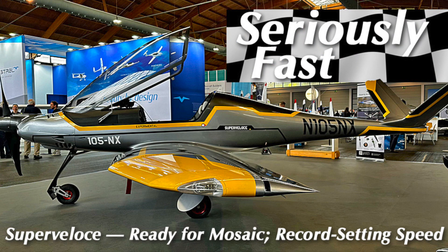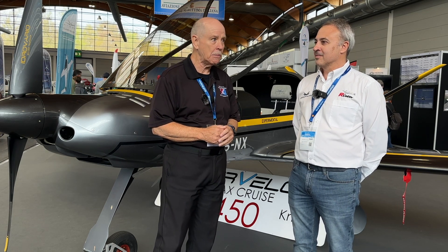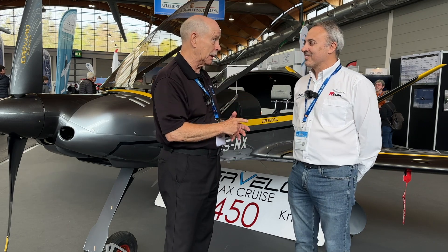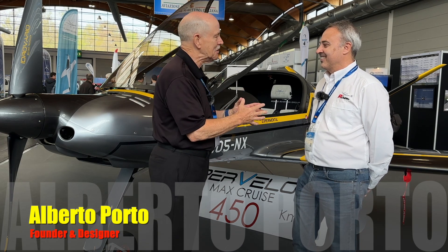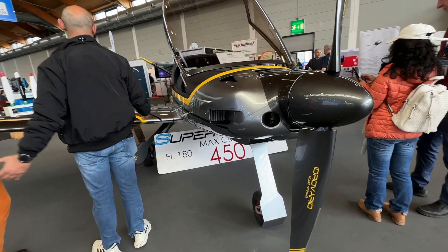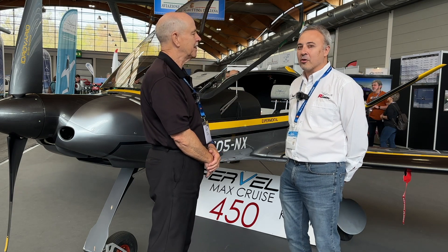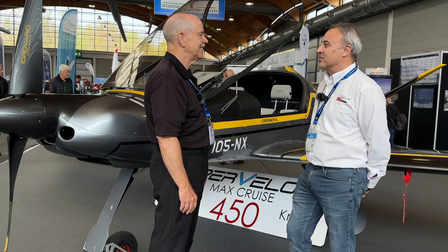Welcome to Porto Aviation's Super Valache. Hello everyone, we are here at Aero 2023 — it's been a few years since I've been here and I am delighted to be back. Right at the beginning of the show I came by, saw this airplane and this gentleman next to me. I'm Dan Johnson, talking to Alberto Porto — I interviewed you right here at Aero, seven or eight years ago, and that went over very well.